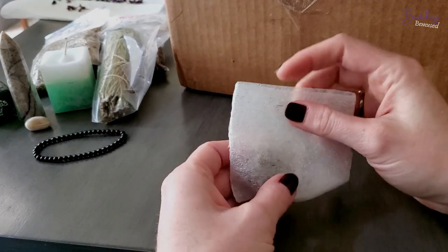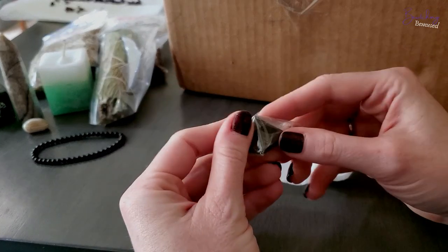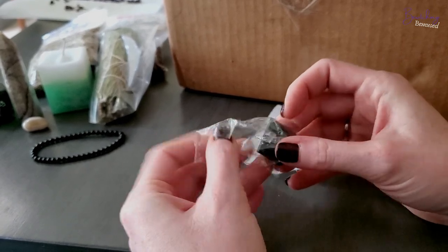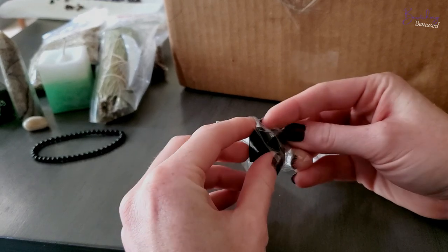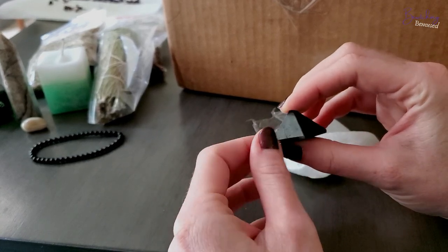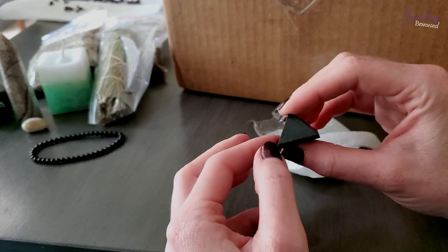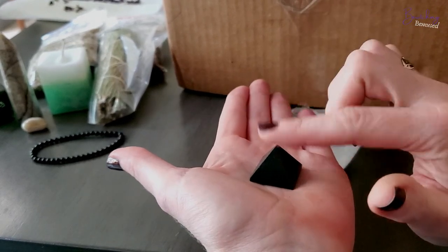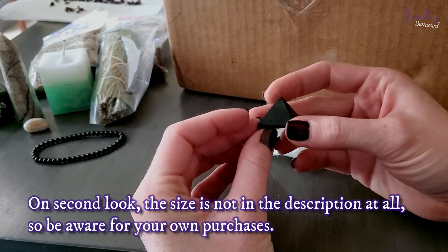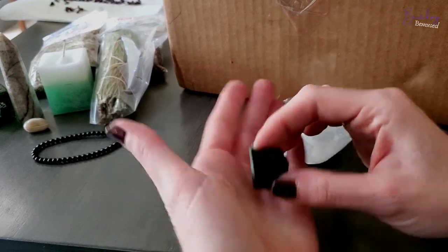This is a black tourmaline pyramid. I'm not going to lie, I thought this was going to be bigger — but you know what, it's fine, I'm going to use it anyway. Like I mentioned earlier, it's meant for absorbing energy. I was going to put this by my front door, but I'm actually tempted to just put it on my altar because I do like it. It's so tiny and cute. I should probably have looked more closely at the item description, but black tourmaline is black tourmaline — I will use it either way.